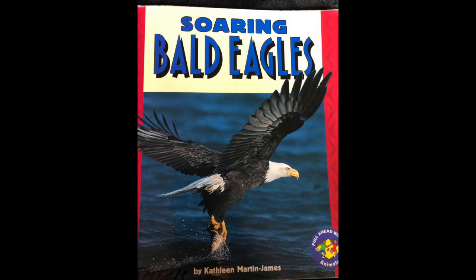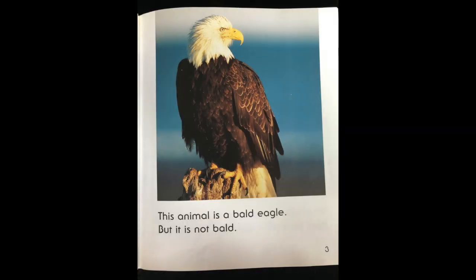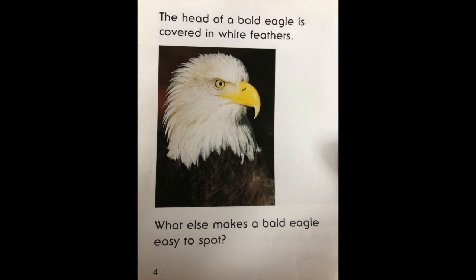Soaring Bald Eagles by Kathleen Martin James. This animal is a bald eagle, but it is not bald. The head of a bald eagle is covered in white feathers.